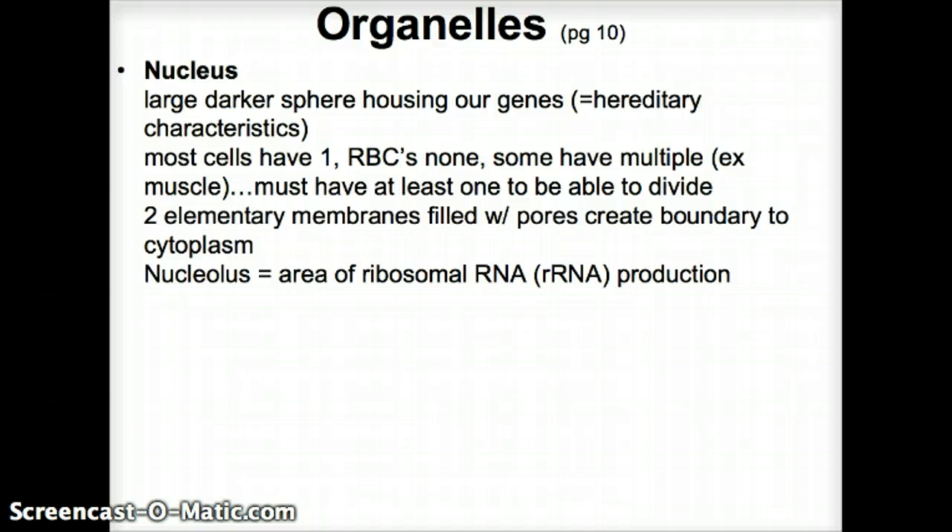Most of our cells have one nucleus. Some have multiple — like muscle cells, which are long cells that are fused together; stem cells fused together — and so the nuclei within those fused cells remain, giving them more than one. Some cells, like red blood cells, do not have a nucleus.